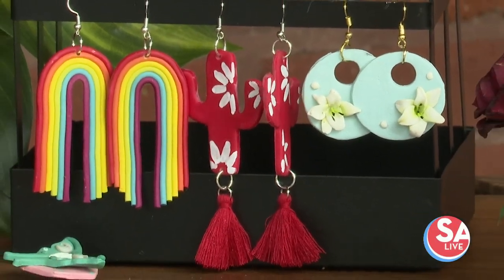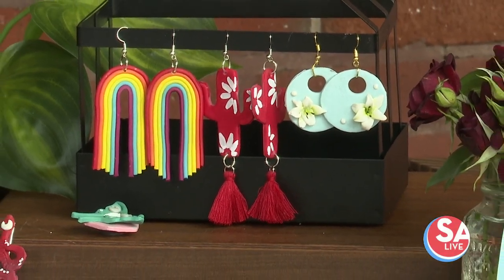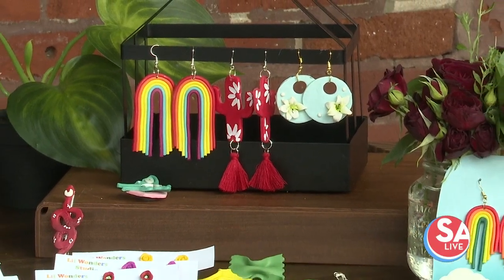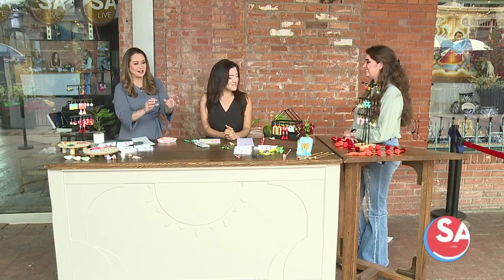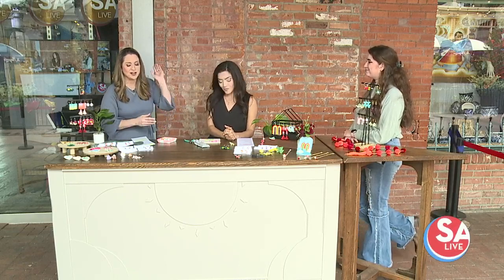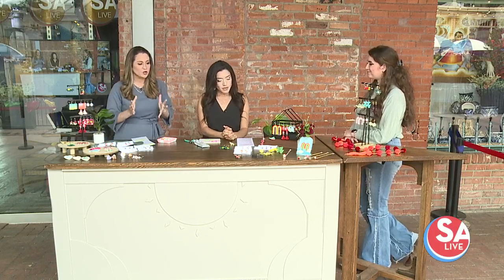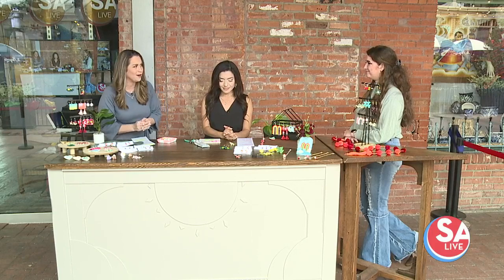Welcome back to SA Live. It's a perfect gift for mom this Mother's Day and a fun way to show off her one-of-a-kind personality. This local artisan is making art pieces that mom can wear — truly art, so beautiful, so intricate. Creator and owner of Little Wonder Studio, Madison Hassan, is here to show us how much work goes into creating these tiny pieces of art.